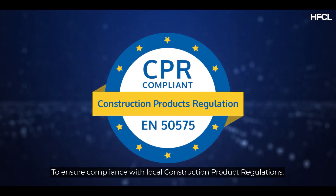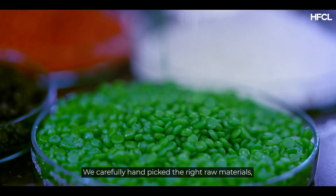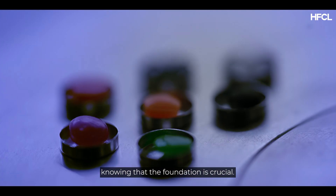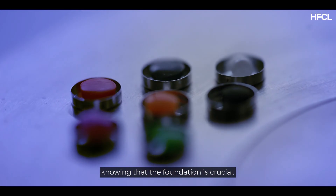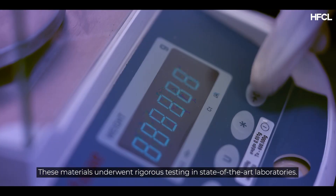To ensure compliance with local construction product regulations, we carefully handpicked the right raw materials, knowing that the foundation is crucial. These materials underwent rigorous testing in state-of-the-art laboratories.